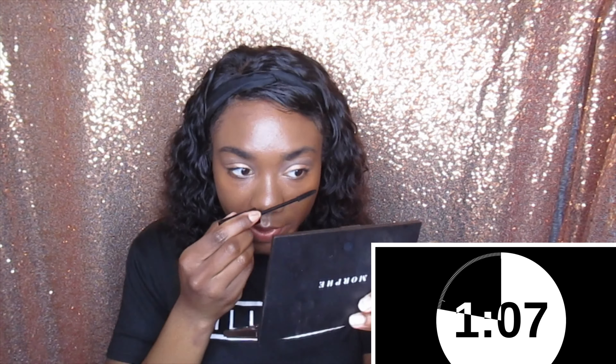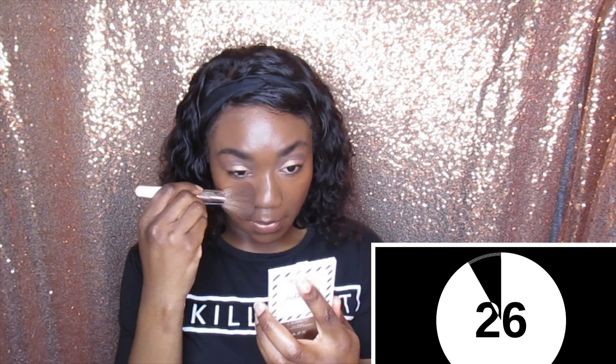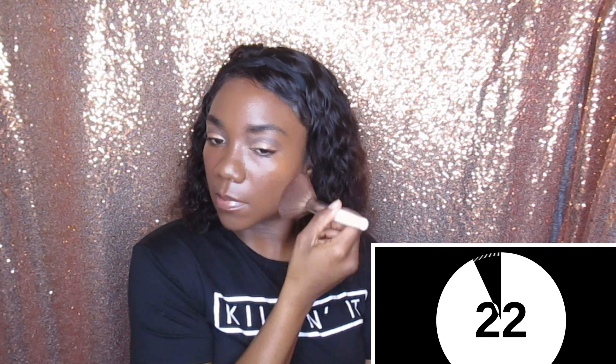I don't remember this foundation being this dewy. Okay, I'm going to get something on my lips. Keep it real simple. Let's go ahead and go over. We have 38 seconds — we are making good time. I'm going to go over my face with this. 17 seconds — let's get some highlights.